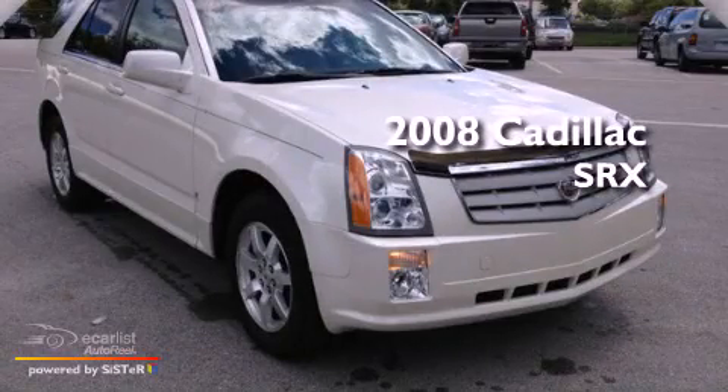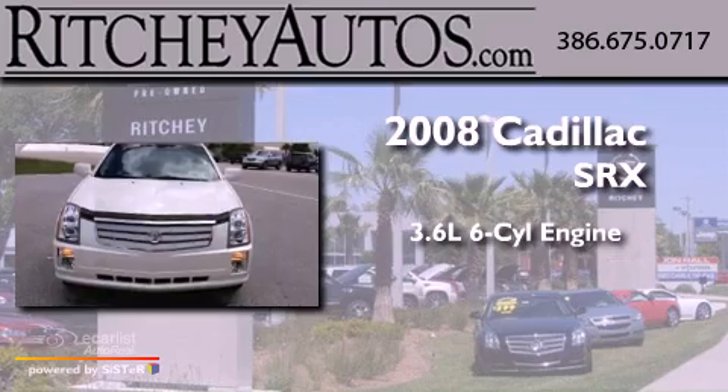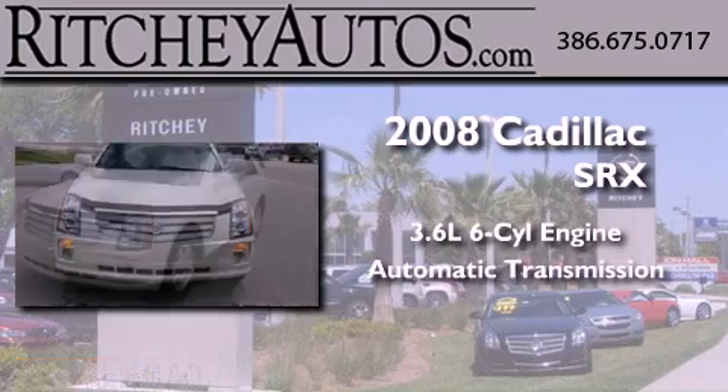This is a 2008 Cadillac SRX. It has a 3.6-liter six-cylinder engine and an automatic transmission.